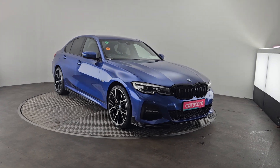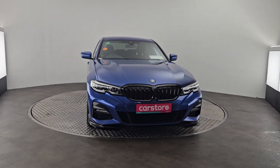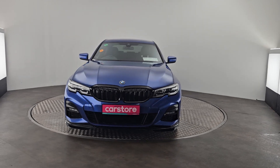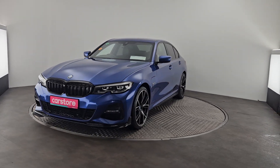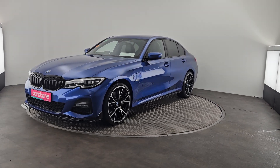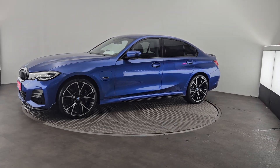Hi there, just wanted to do a quick presentation on this beautiful 2021 BMW 330e, a 2.0-litre petrol hybrid, finished in a beautiful metallic blue with all the black trimmings, gorgeous alloy wheels, rear privacy glass, front and rear park sensors — an absolutely gorgeous car.